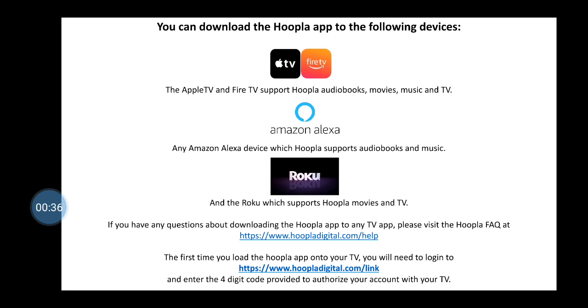If you have any questions about downloading the Hoopla app to any of these devices, please visit the Hoopla FAQ at hoopladigital.com/help.